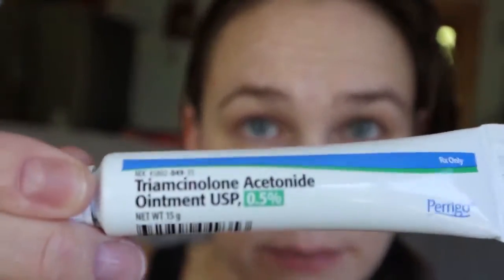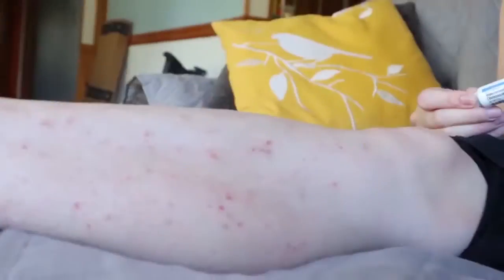I don't actually do any skincare. I'm really lucky — the only skincare I actually do is put on this prescription ointment onto my severely eczema legs. They're actually better now than usual, but this is the only skincare I really do.